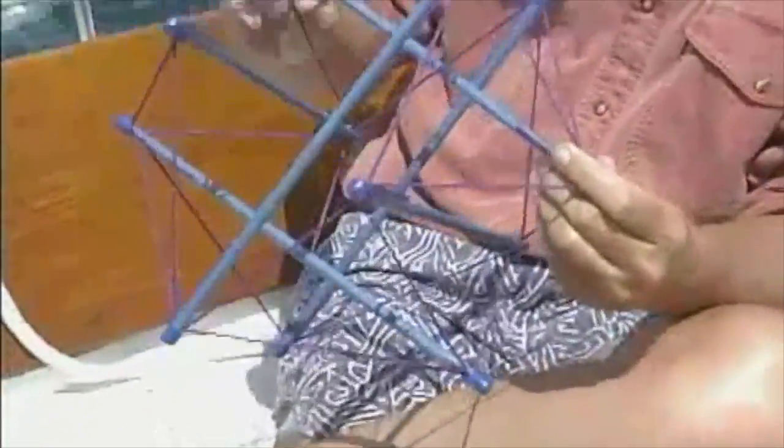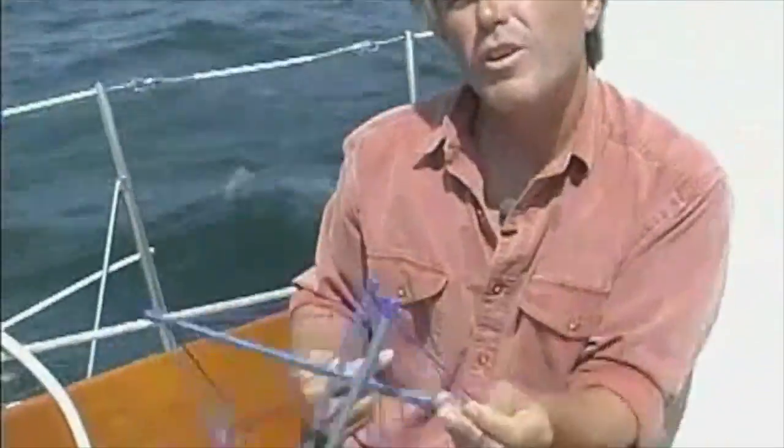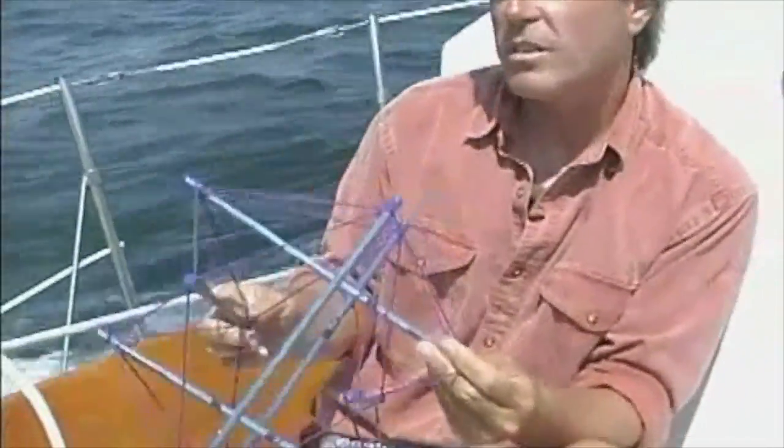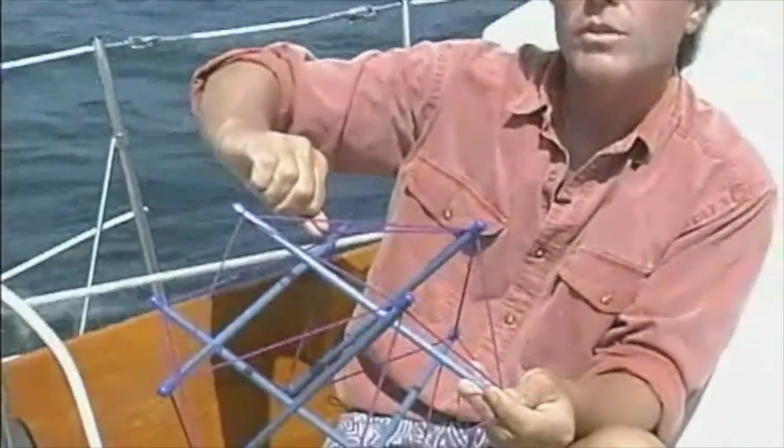The same thing is true of structural bodywork. You can have somebody saying the pain's in my neck, and I start to work over here and they say, no, the pain's up here in my neck. And I say, well, that may be where you're hurting, but this is where the problem is — this is where the shortness is.